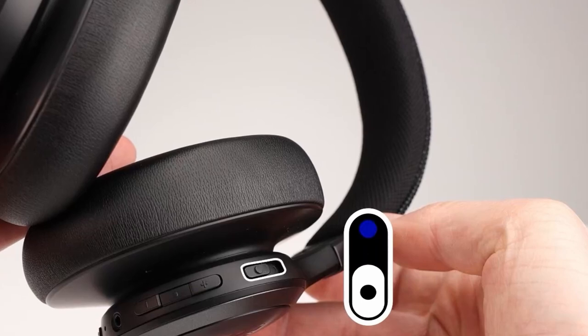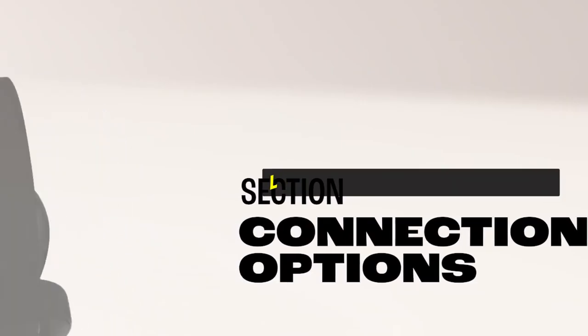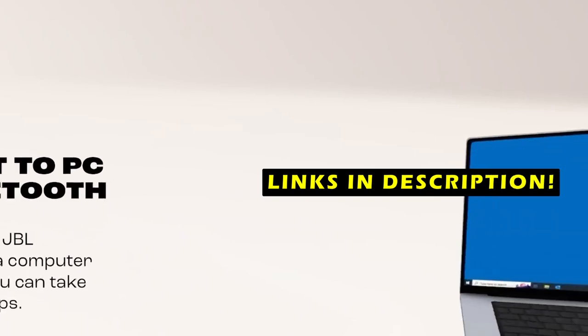This list is based on my personal opinion and research and lists them based on quality, features, and pricing. If you want more information and updated pricing on the products mentioned, be sure to check the links in the description below.